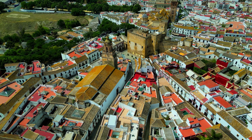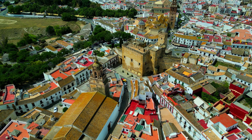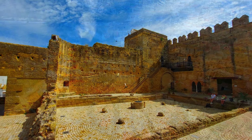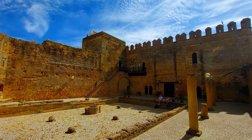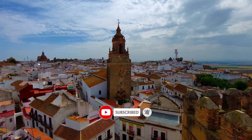Heading to the west of the old town, you'll have a chance to visit the beautiful Alcazar de la Puerta de Sevilla, another medieval fortress from the 13th century built by the Moors called the Almohads. It offers stunning views of the city and the surrounding countryside.